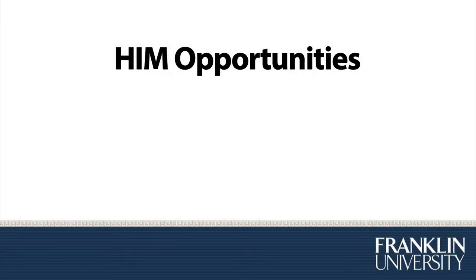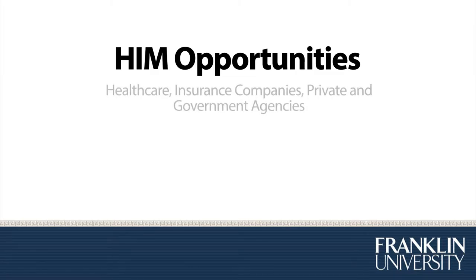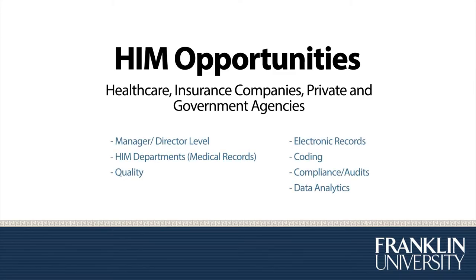What are the career opportunities that a Health Information Management degree can bring to you? You can work in many fields including health care, insurance companies, private and governmental agencies, as well as research companies. HIM graduates typically are at the manager or director level. You can work with electronic health records, coding and compliance, as well as doing data analytics and other quality improvement projects.